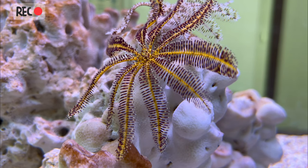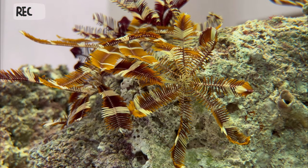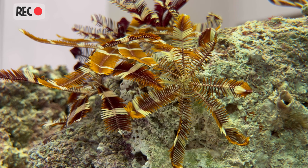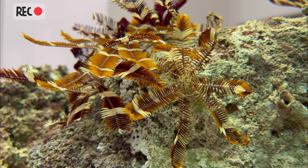Crinoids have a complex nervous system that allows them to coordinate their movements and sense their environment. They also have a specialized organ called the cirri, which helps them attach to surfaces and can even detect vibrations in the water.